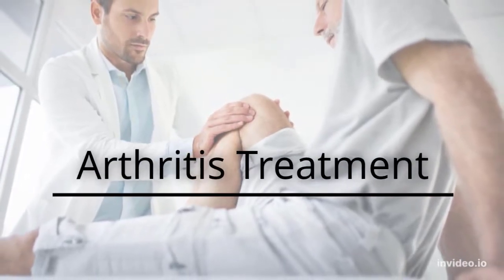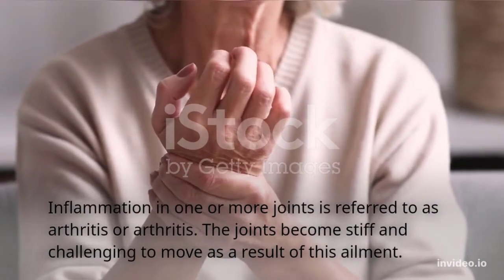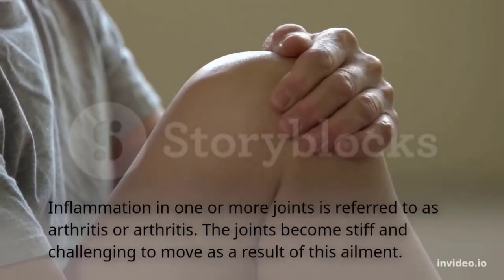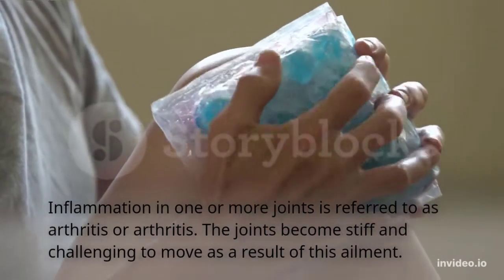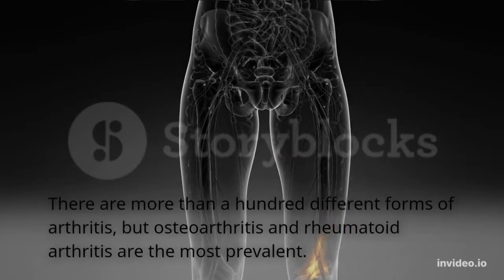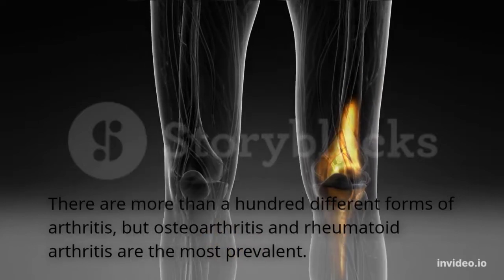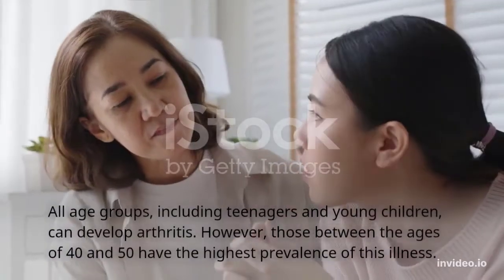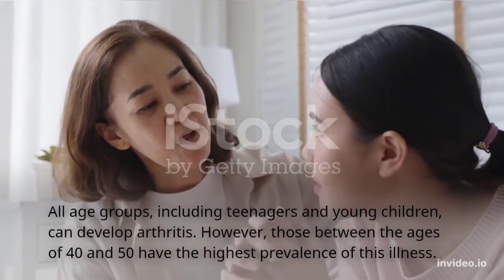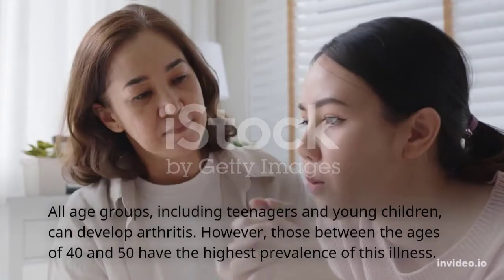Arthritis treatment: inflammation in one or more joints is referred to as arthritis. The joints become stiff and challenging to move as a result of this ailment. There are more than a hundred different forms of arthritis, but osteoarthritis and rheumatoid arthritis are the most prevalent. All age groups including teenagers and young children can develop arthritis; however, those between the ages of 40 and 50 have the highest prevalence of this illness.